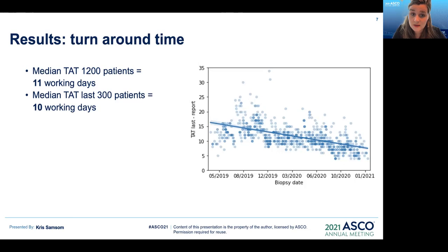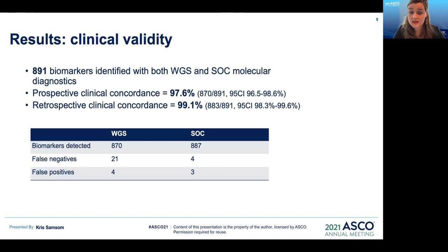Regarding turnaround time, defined as the time from when the biopsy or resection was taken to when the whole genome sequencing report is available: the median turnaround time over 1,200 patients was 11 working days, and the median turnaround time over the last 300 patients was 10 working days.